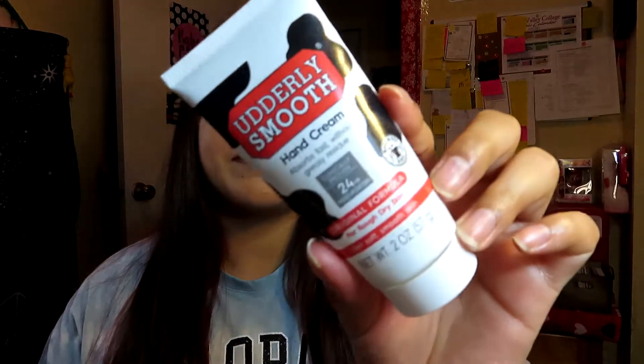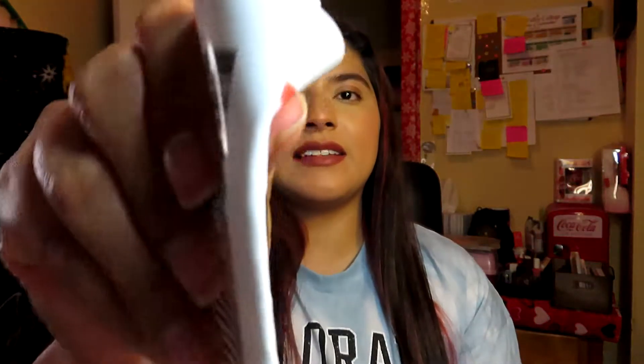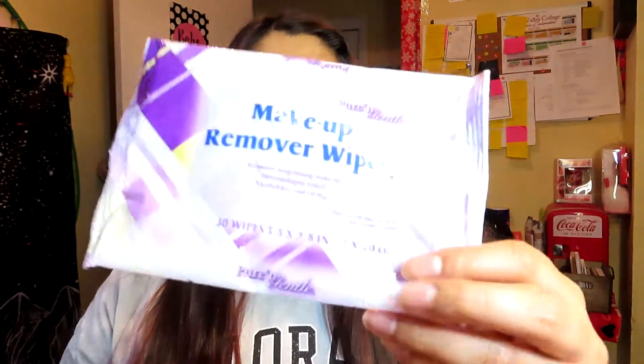The next product I finished is a hand cream — the Utterly Smooth Hand Cream from Dollar Tree. I know a lot of people don't like this hand cream because it smells like cows, but this hand cream works really well if you have super dry skin on your hands. Definitely try it out.